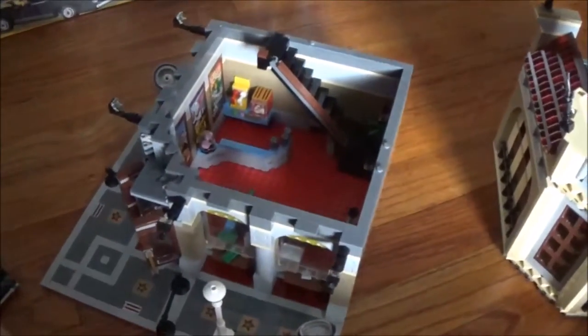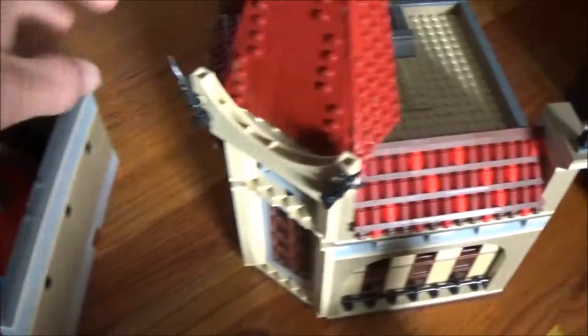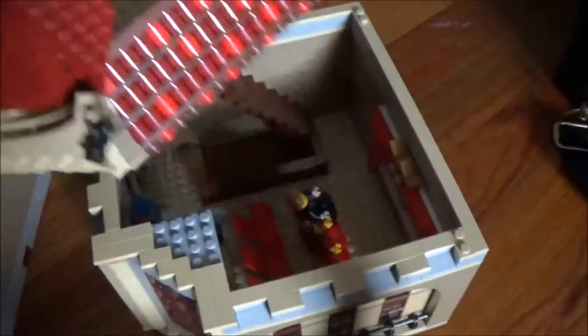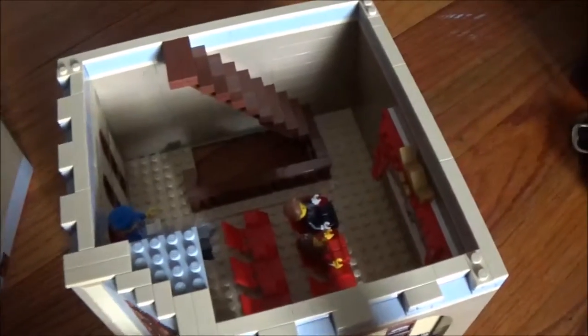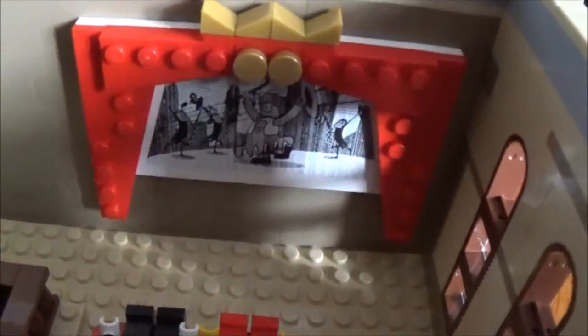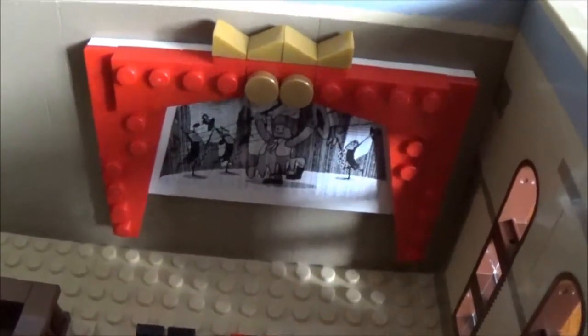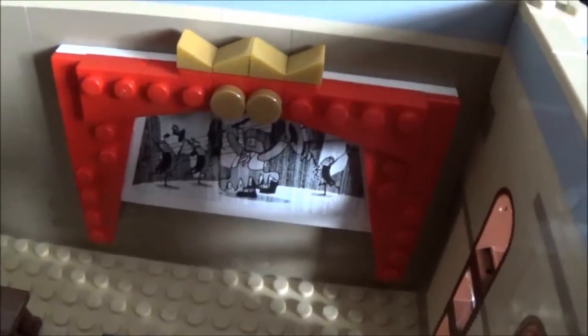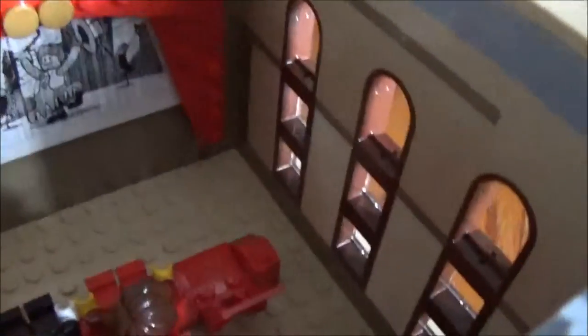Now let's go up to the second floor of the cinema. When you remove the roof from the second floor, you can see the six seats in the theater and the movie screen — that's a sticker with a few golden and red bricks around it. Those are the curved windows on both sides.